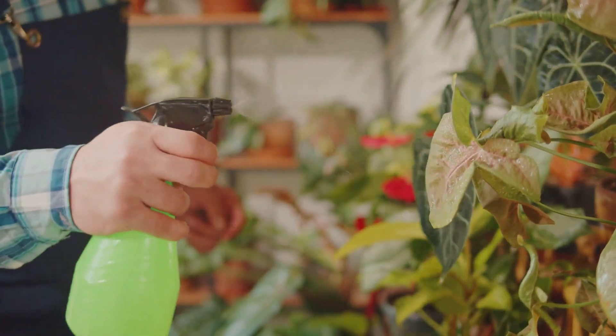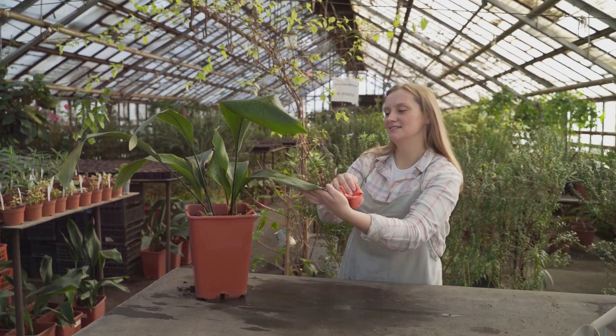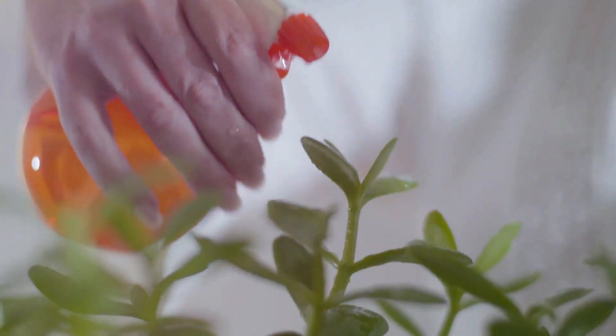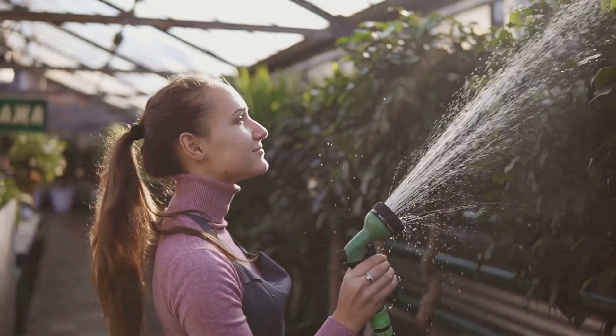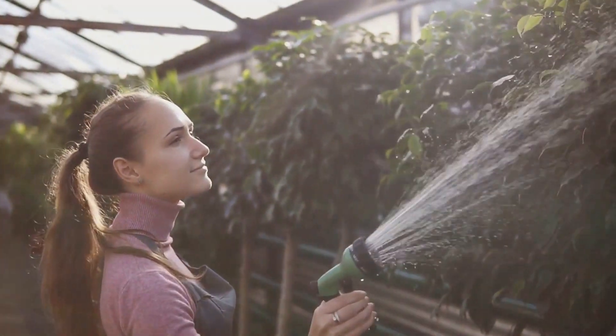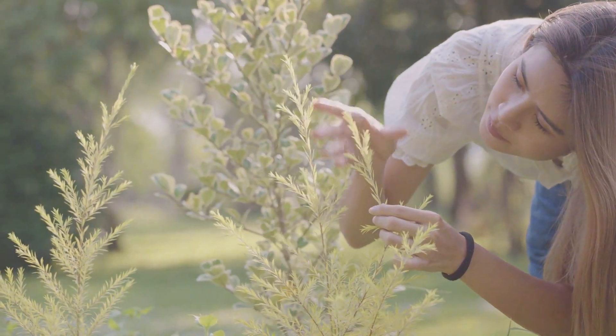Remember, early detection is key in controlling any pest infestation. Regularly check your plants for signs of aphids or any other pests. Aphids might be small, but they pose a big threat to your garden. But with the right knowledge and action, you can safeguard your green sanctuary. Discover how introducing ladybugs can turn the tide in your favor.